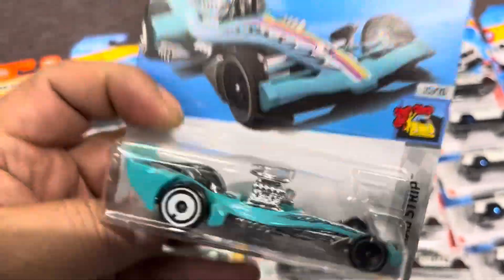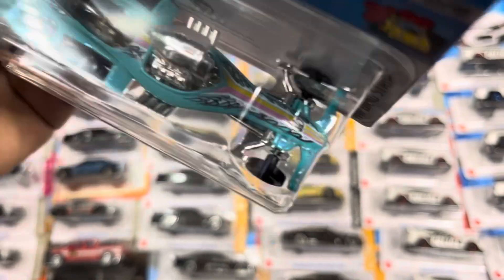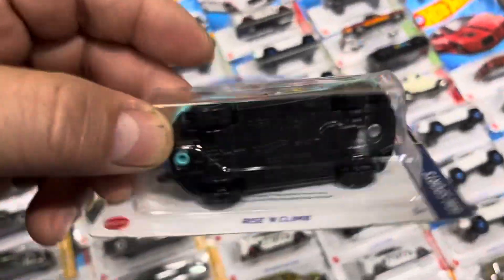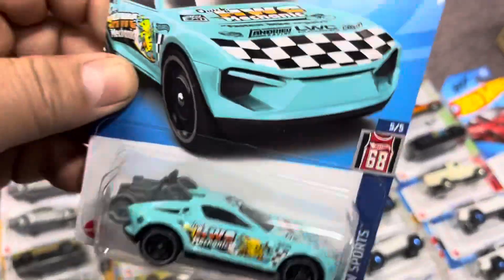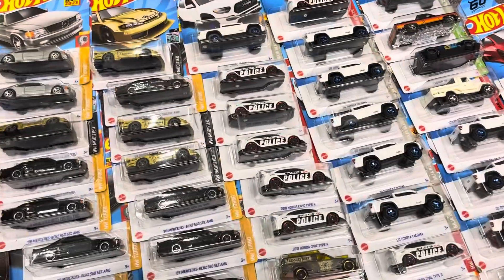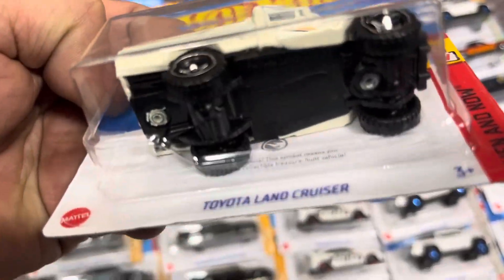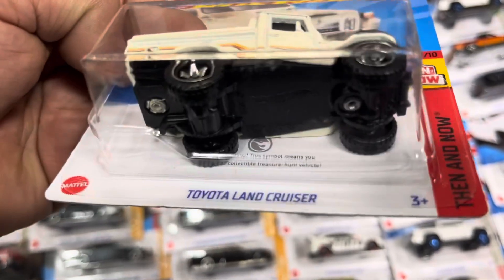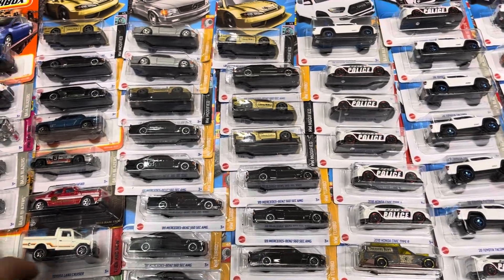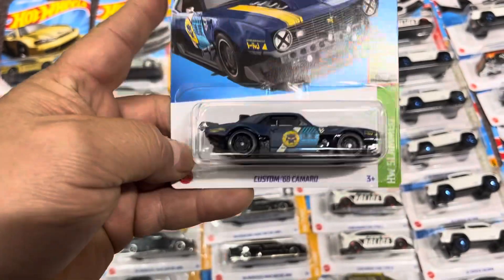There are two of them here. Can you guys find the flame? It's in the front right there — see the flame on the hood. It's a regular treasure hunt, not a super. And here's another regular treasure hunt — see that? The two-tone Land Cruiser. If it's gold, that means it's a super treasure hunt, but this is a regular one.